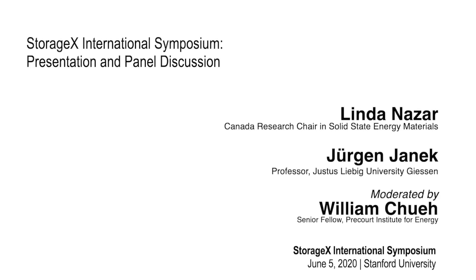Today we're going to take a deep dive into solid-state battery technologies, and we're truly delighted to be joined by two of the world's experts on the topic. We are joined by Professor Linda Nazar from the University of Waterloo and by Professor Jurgen Janek from the University of Gießen.